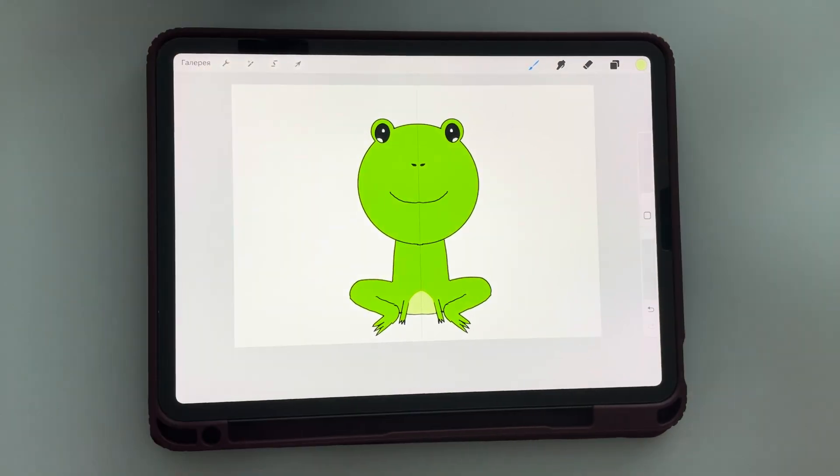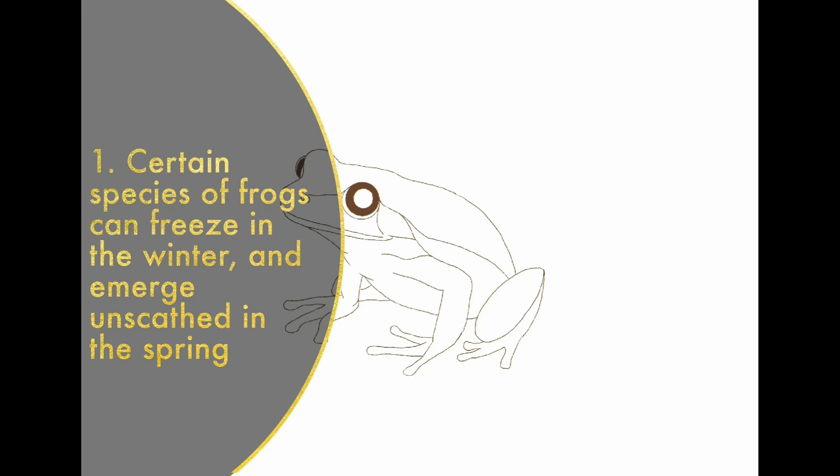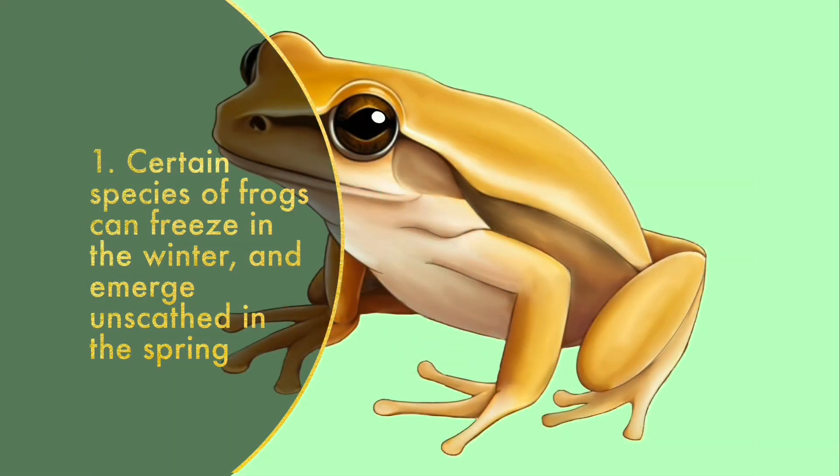And now about 10 interesting facts! Certain species of frogs can freeze in the winter and emerge unscathed in the spring. Wood frogs evolved to freeze up to 65% of their body every winter. The amphibians produce urea and glycogen to make a kind of antifreeze that fills and protects their cells and vital organs while the rest of the body is solid.